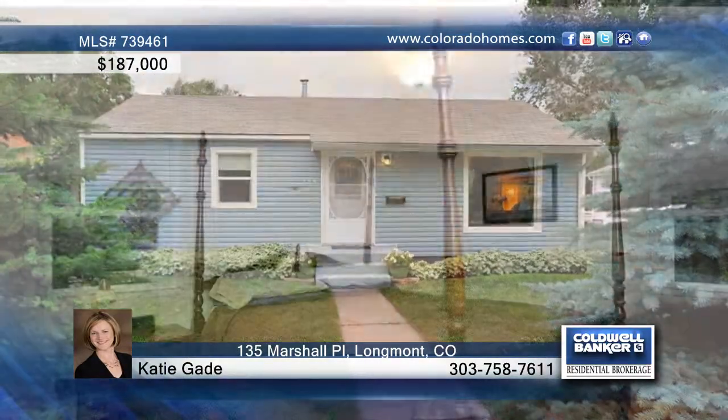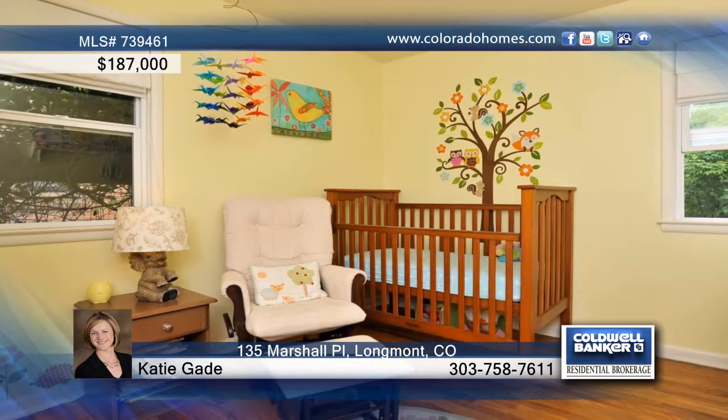The incredible backyard with patio and fruit trees is perfect for your summer barbecues. Call Katie Gade and make this home yours.